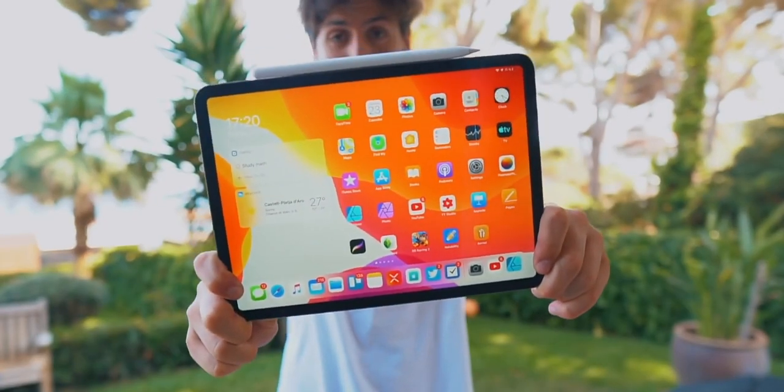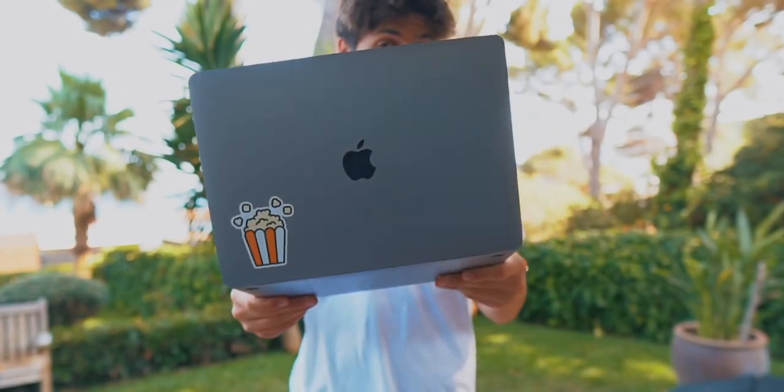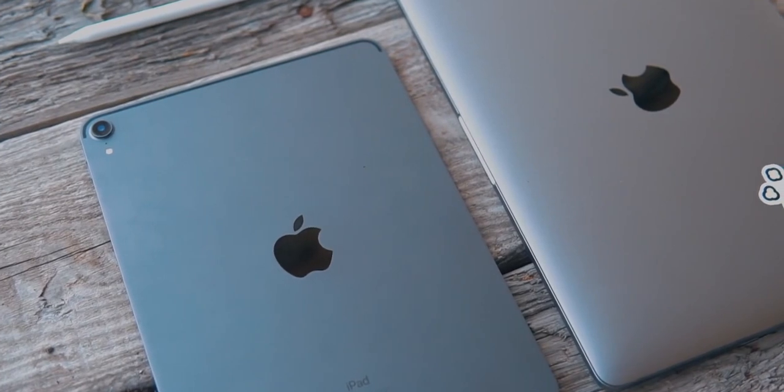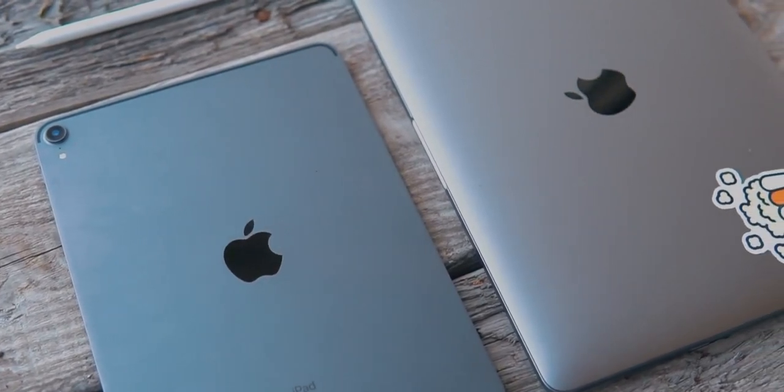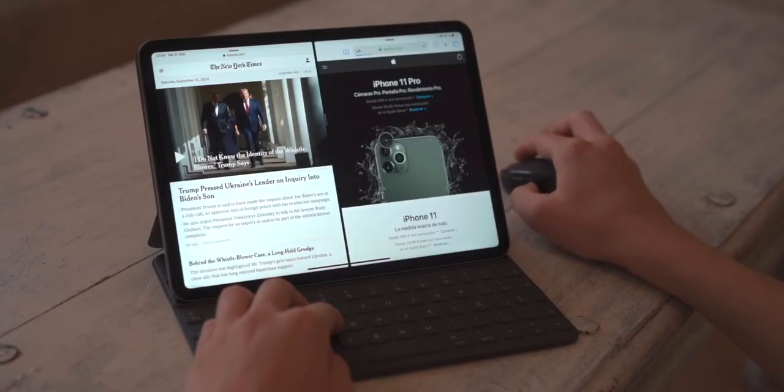It all depends on what you do in your daily life — same as when people ask me should I buy a MacBook or an iPad Pro. I made a video on that, linked in the description. Every person is different and everybody needs a device for a different specific purpose. Let me know in the comments down below: if you're considering buying an iPad, what do you do? I want to know and I want to help you out to purchase one of these two devices. Hopefully I helped you out with your purchasing decision.